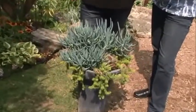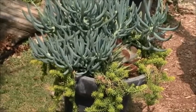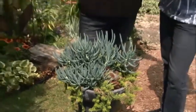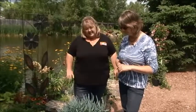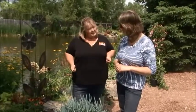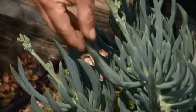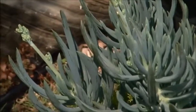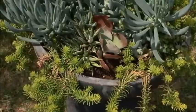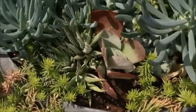Succulents are great because you can use them in the heat of the summer — they love as much heat as you can give them. Succulents come two different ways: there are perennial succulents and ones we call tropical succulents, and this is actually a combination of both. You see the ones that have the bluey tinge to them — a lot of those are like echeverias — and then even a few little cactus-type plants in this arrangement, and they're more tropical.